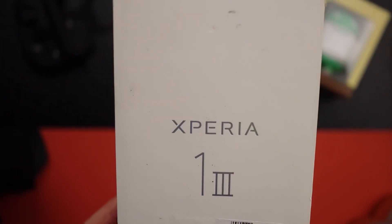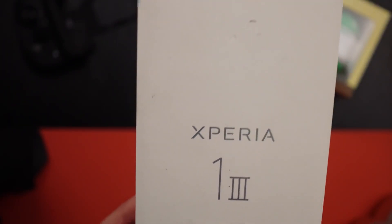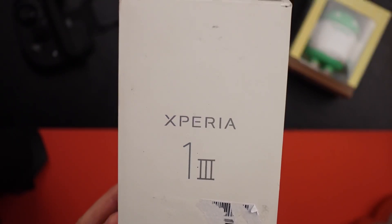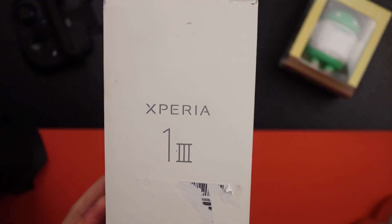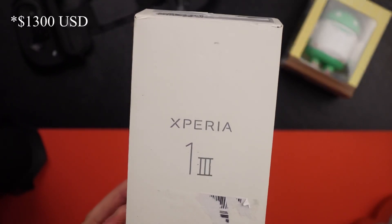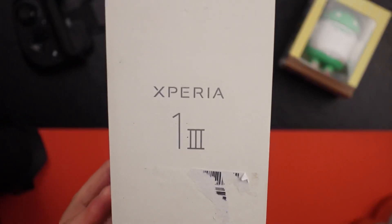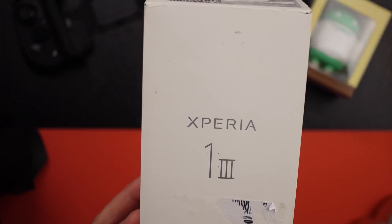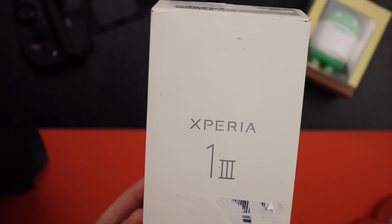This is a phone that was announced back in April of 2021. It's been kind of a tough buy in the United States. I think it retails for somewhere around $1,300 to $1,400—pretty exorbitant price, something even more expensive than the iPhone 13 Pro Max, close to the folding phones of Samsung.